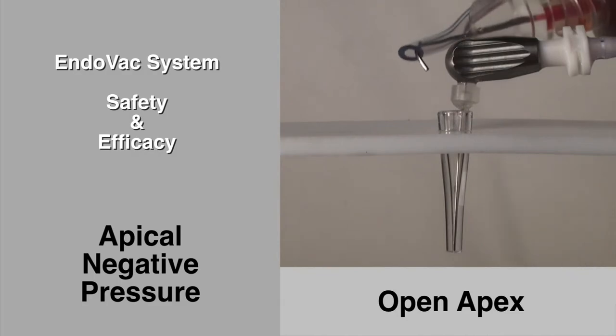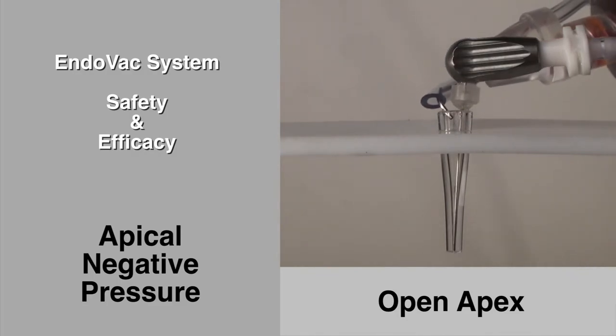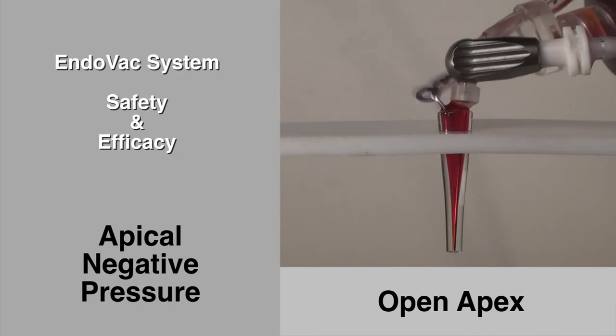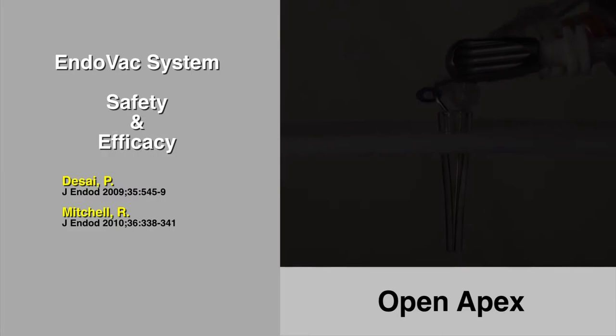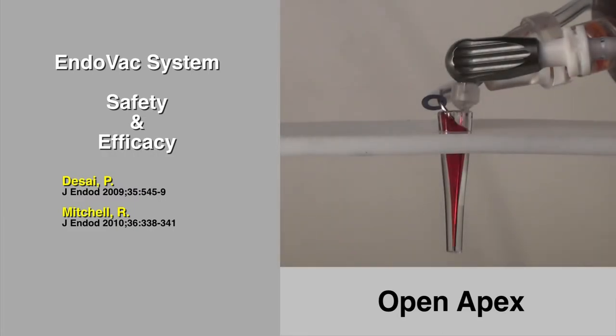Fortunately, when apical negative pressure is used to draw the irrigant to the apex, it moves safely and abundantly to the canal's termination and no further — even when the canal termination is open, as demonstrated here using the same model used with the side-vented needle. This safety characteristic has been documented in vitro by Desai and Mitchell and clinically by Gondam.